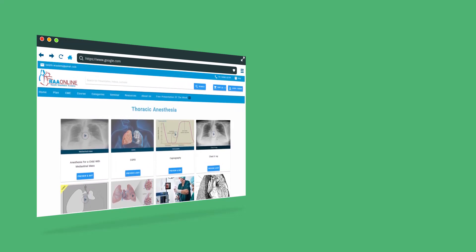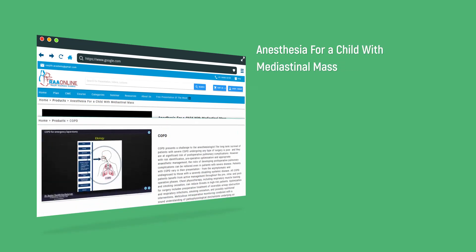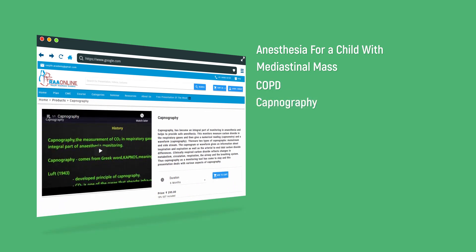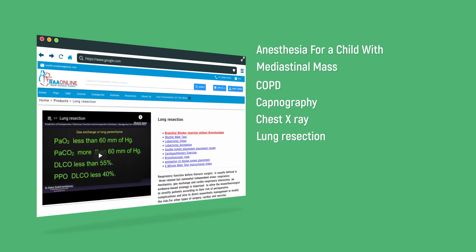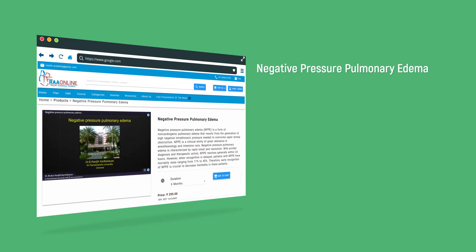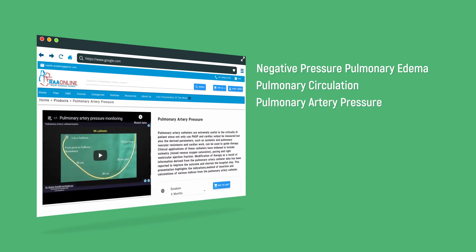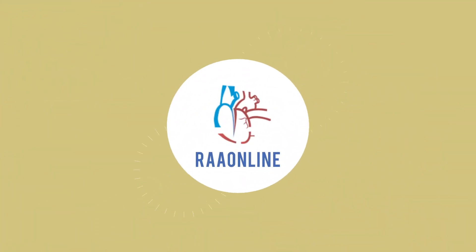The package includes: number one, anesthesia for a child with mediastinal mass; number two, COPD for emergency laparotomy; number three, capnography; number four, chest X-ray; number five, lung resection; number six, one-lung ventilation; number seven, prediction of post-op pulmonary function test; number eight, negative pressure pulmonary edema; number nine, pulmonary circulation; number ten, pulmonary artery pressure; and number eleven, ventilation-perfusion matching. We wish you happy reading.